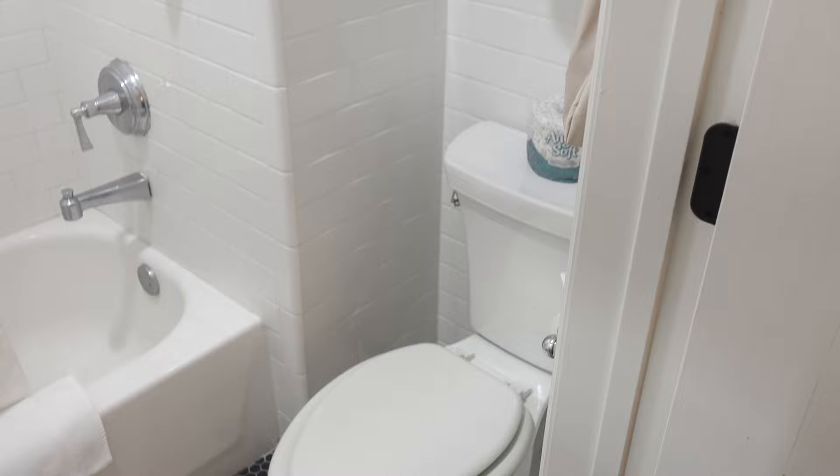The bathroom is very small to be honest, but it looks nice and clean. That's the hotel we are staying at for a few days. Again, the name is El Capitan — if you are interested, it's a good hotel in a very tiny little town.